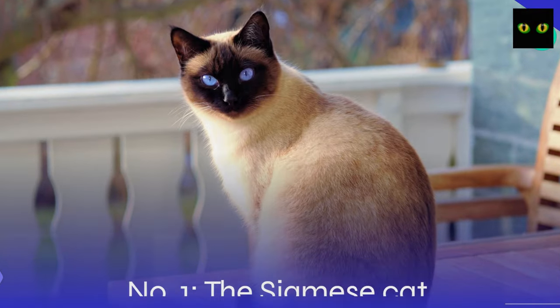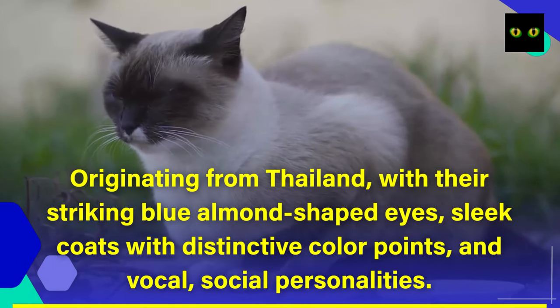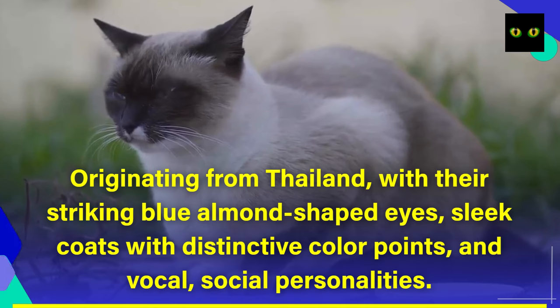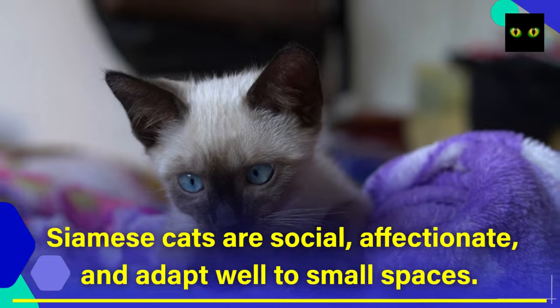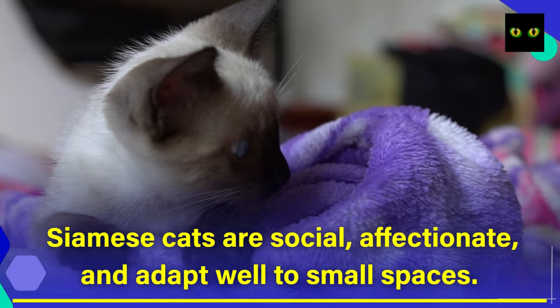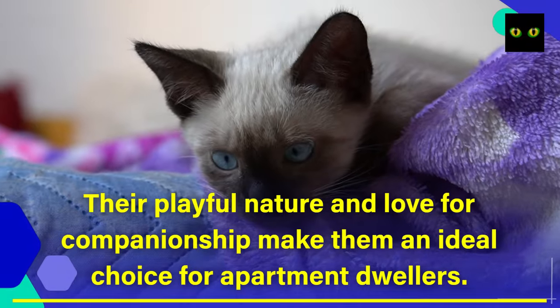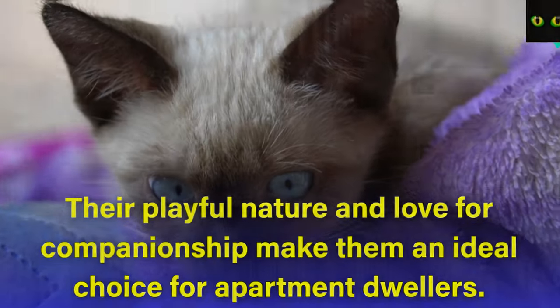Number 1: The Siamese Cat. Originating from Thailand, with their striking blue almond-shaped eyes, sleek coats with distinctive color points, and vocal, social personalities. Siamese cats are social, affectionate, and adapt well to small spaces. Their playful nature and love for companionship make them an ideal choice for apartment dwellers.